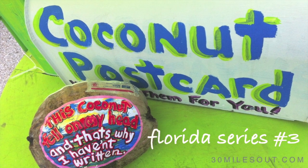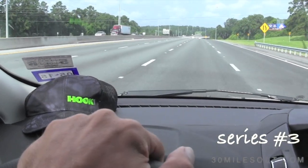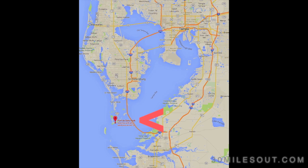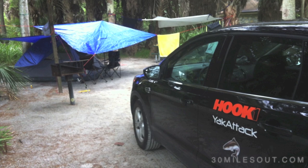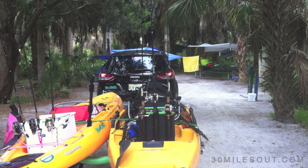Hey, welcome back to number three in the Florida series. Teresa and I have been driving and driving all the way from Texas to Central Florida. We decided to set up base camp at Fort DeSoto Park, right there south of Tampa on that little point. What a beautiful place. We're set up, our camp is ready, and we're going to do some fishing right here around the park.